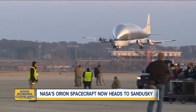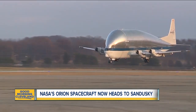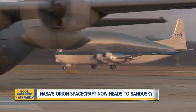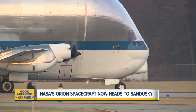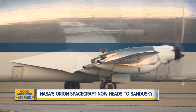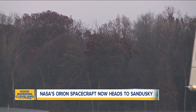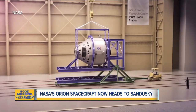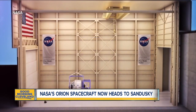Moving into Plum Brook will be a slow process because it can only move at 25 miles per hour, and they've got a 43 mile journey ahead of them. Power crews even replaced more than 300 utility poles with larger ones along the route so that it won't be a problem. Once Orion arrives at Plum Brook, it will undergo four months of testing to simulate space travel. If this spaceship passes, it'll be used to land the first woman on the moon in 2024.